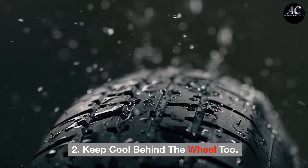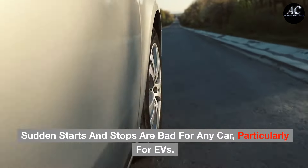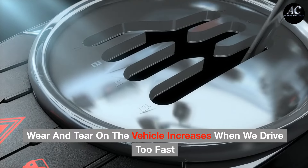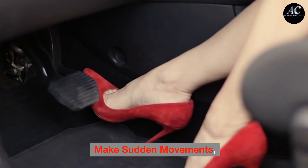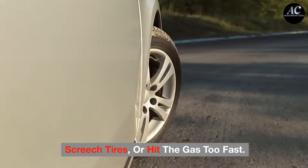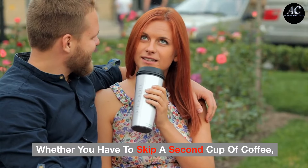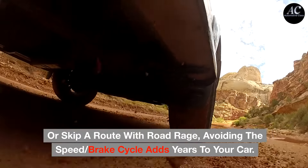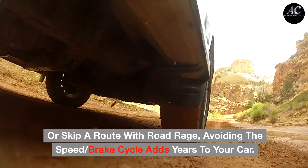Tip 2: Keep cool behind the wheel too. Sudden starts and stops are bad for any car, particularly for EVs. Wear and tear on the vehicle increases when we drive too fast and then slam on the brakes, make sudden movements, screech tires, or hit the gas too fast. Whether you have to skip a second cup of coffee, set your alarm five minutes earlier, or skip a route with road rage — avoiding the speed-brake cycle adds years to your car.